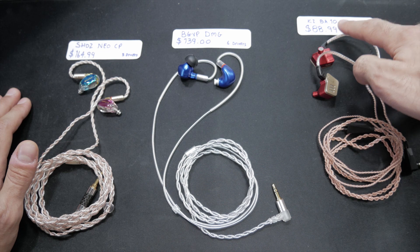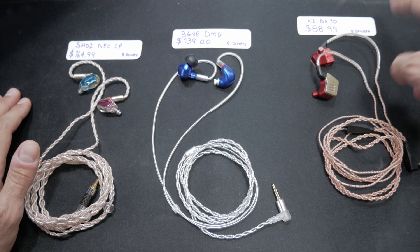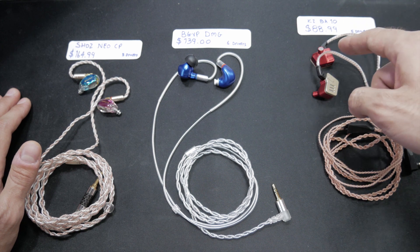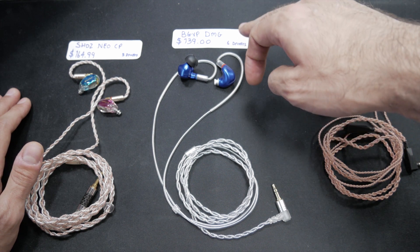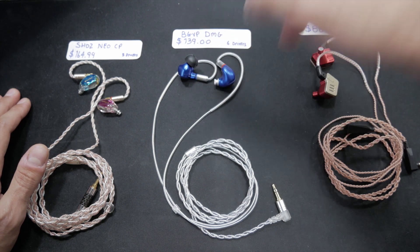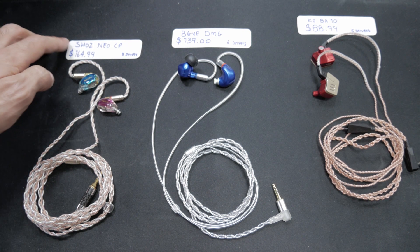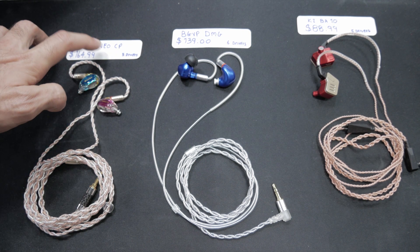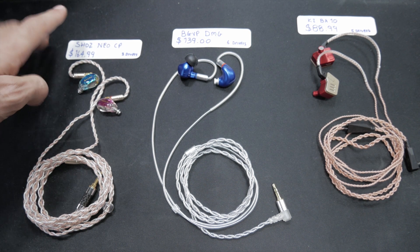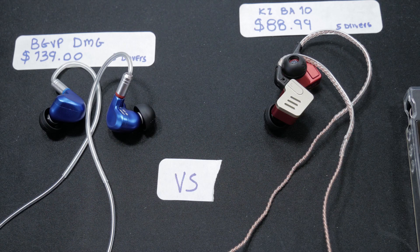On my right we have the KZ BA10s — these cost about $89 and have a total of 10 drivers, five in each earphone. In the middle we have the BGVP DMGs at $139 with 12 drivers total, six in each. And lastly we have the Shozy Neo CPs, which have six drivers total, three in each earphone.